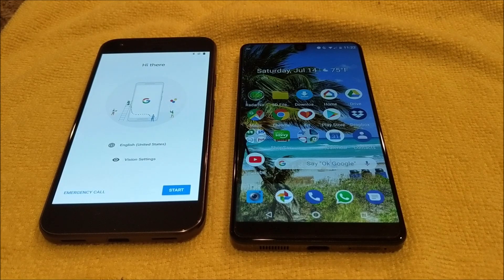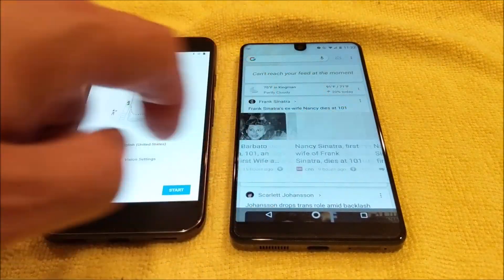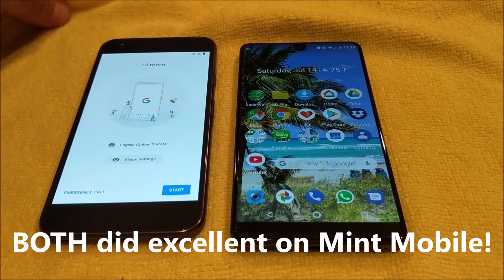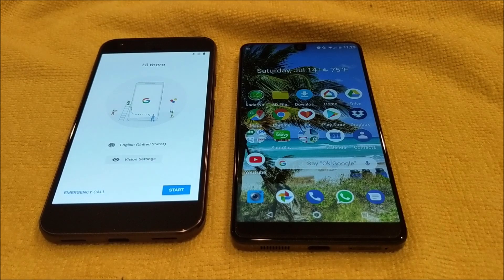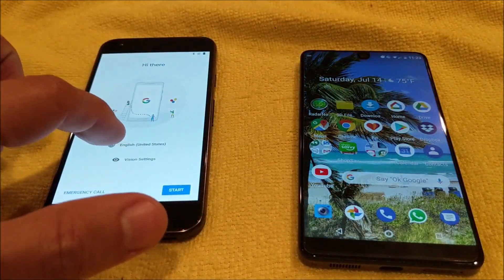Hello everyone, this is Noah with SaveGreen. Today we're going to compare two different phones that are both running stock Android and are both around the same price point — maybe about a twenty to twenty-five dollar difference between the two. We'll show you some of the differences and comparisons. On the right we have the Essential Phone, and on the left we have the original Google Pixel.